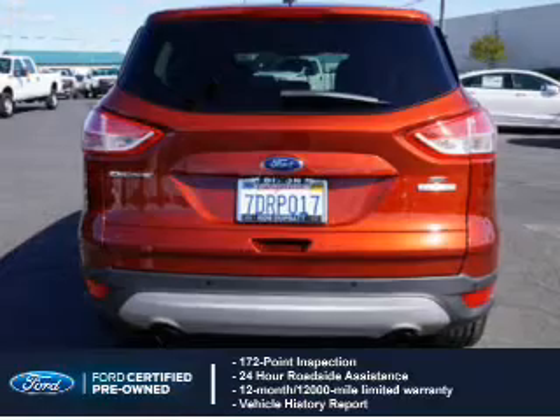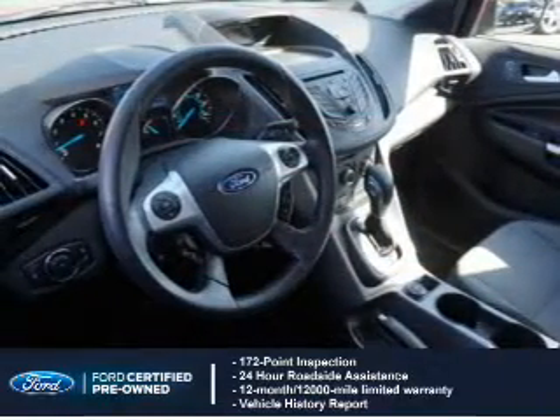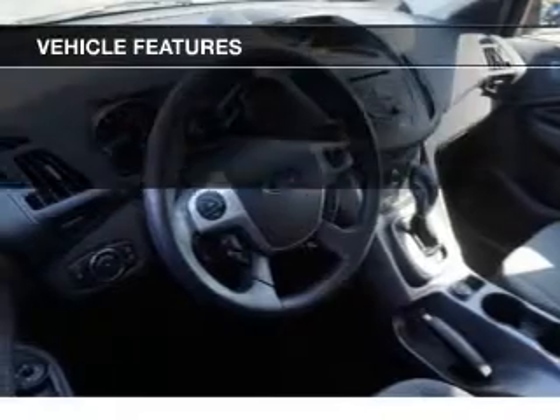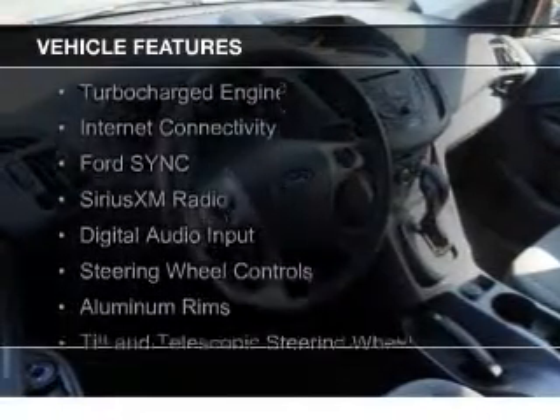Also included is a 12-month, 12,000-mile comprehensive limited warranty, plus 7-year, 100,000-mile powertrain limited warranty coverage. The features include a turbocharger,